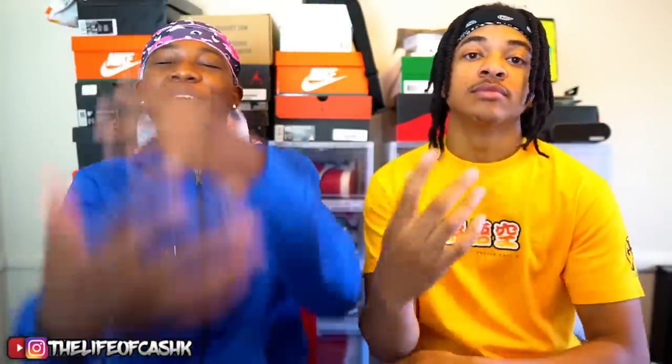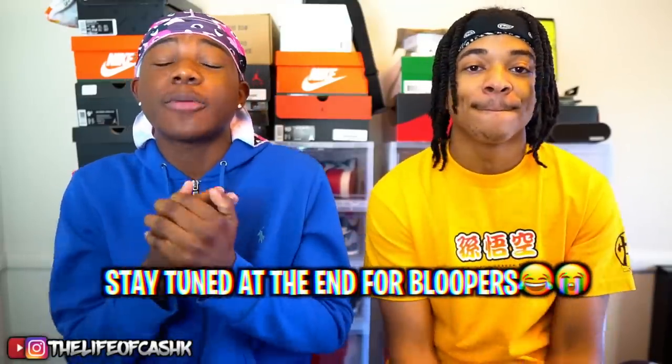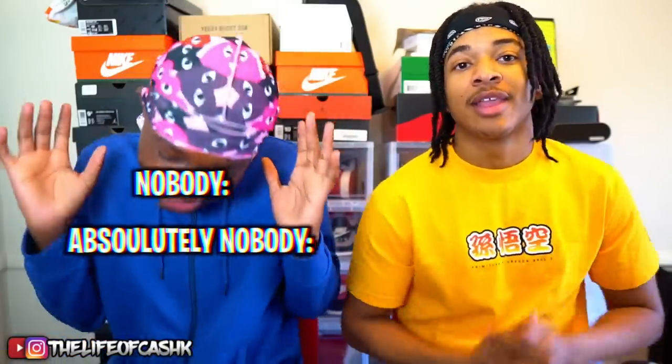Alright y'all, this is Kel coming at you guys with another banger video. As you guys can see from the title, today's video is going to be a banger. So without further ado, let's get straight into it. As you guys know, I'm in California so I gotta add my boy Trio to the video. Go ahead and introduce yourself.